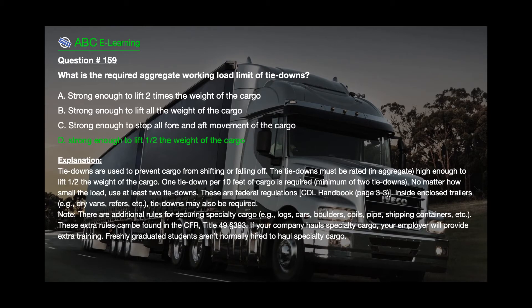The correct answer is D: Strong enough to lift 1.5 times the weight of the cargo. Explanation: Tie-downs are used to prevent cargo from shifting or falling off. The tie-downs must be rated, in aggregate, high enough to lift 1.5 times the weight of the cargo. One tie-down per 10 feet of cargo is required. Minimum of 2 tie-downs — no matter how small the load, use at least 2 tie-downs. These are federal regulations. CDL Handbook, Page 3-3.